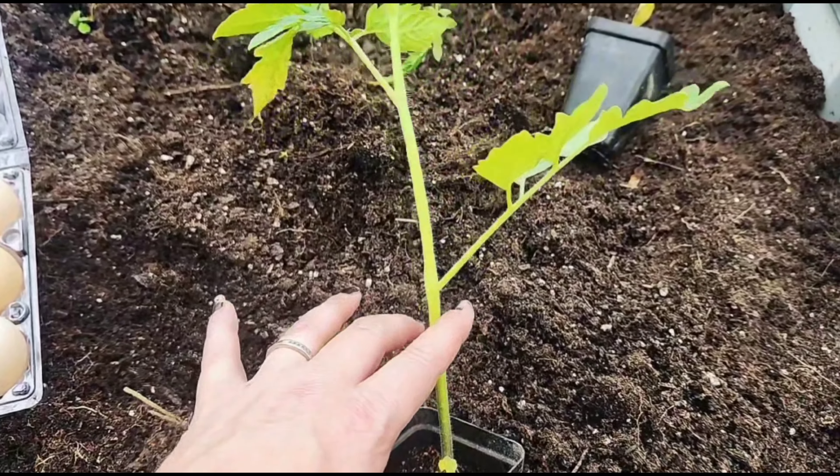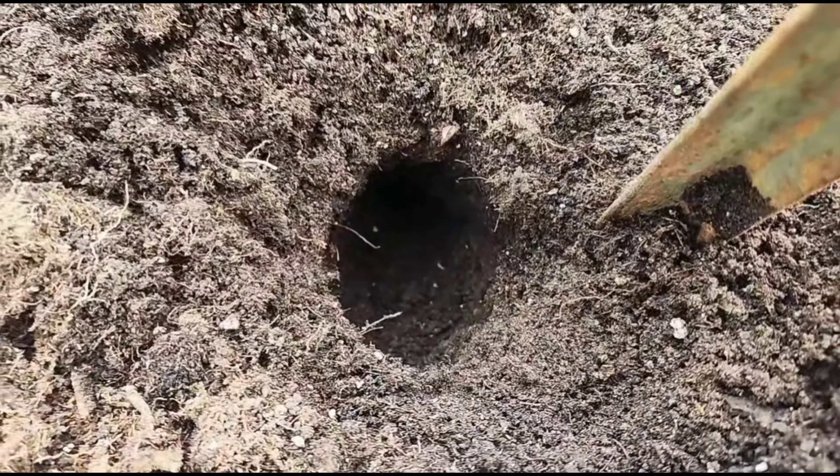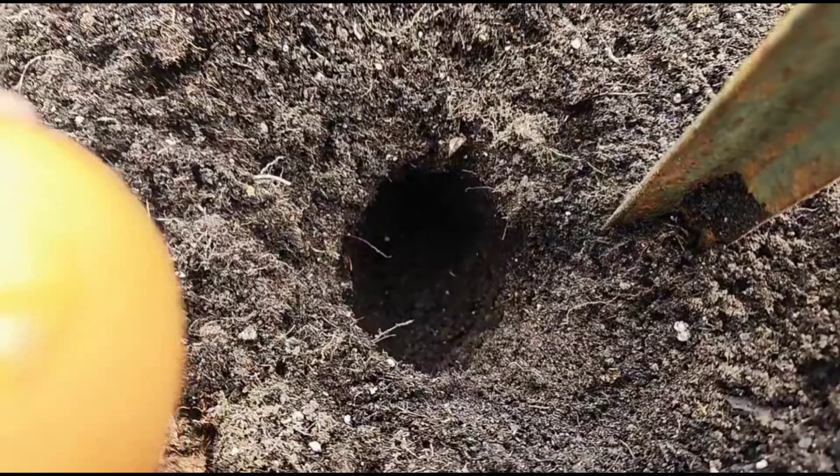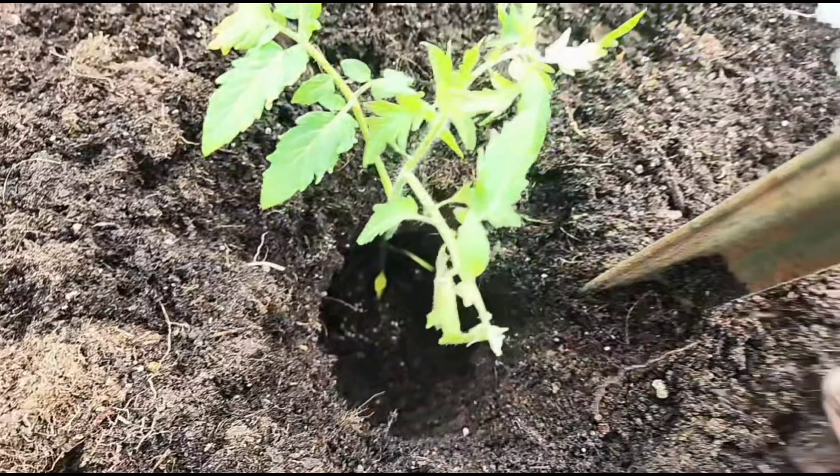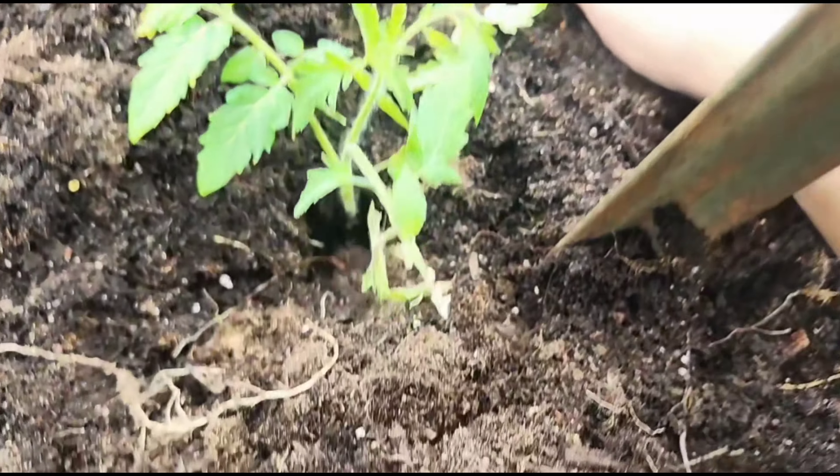I've got my tomatoes selected and approximately placed where I'm gonna plant them. As we've talked about before, tomatoes will grow roots all along their stems so you want to plant these babies deep, but you want to make sure you're taking off any leaf stems that are going to be underground.